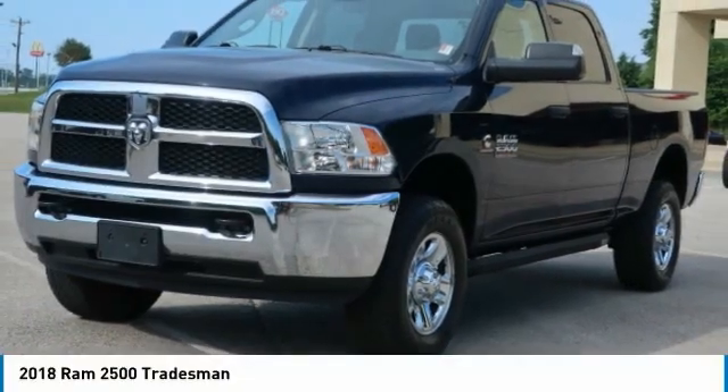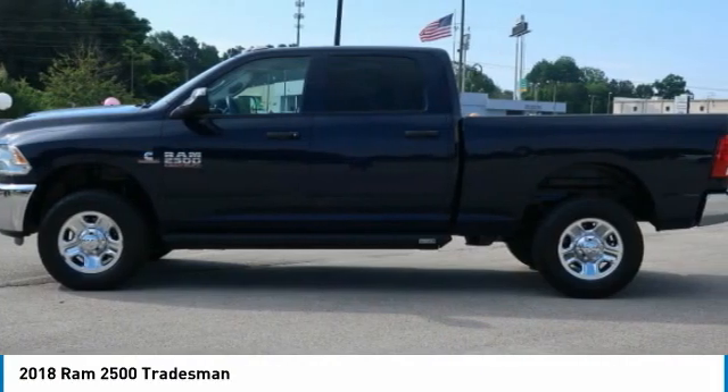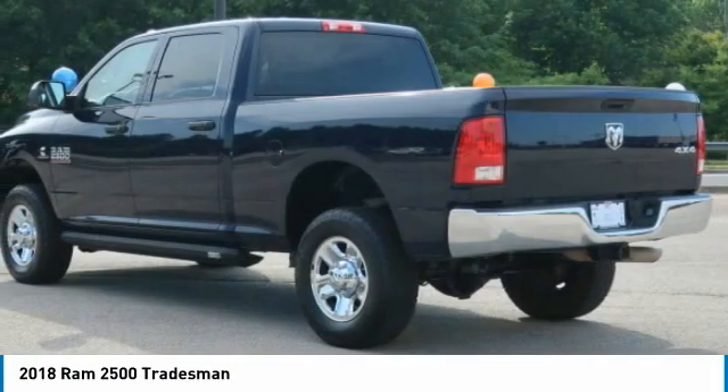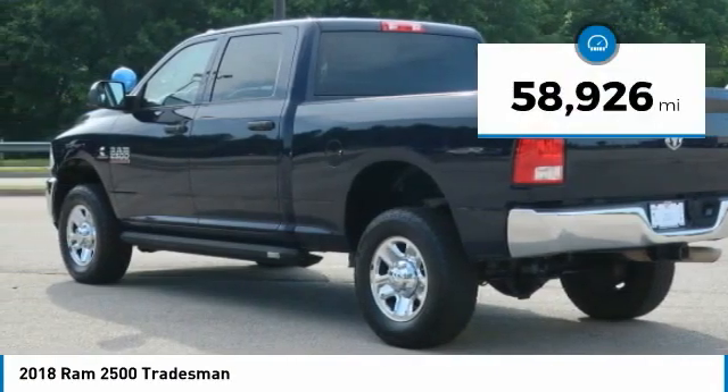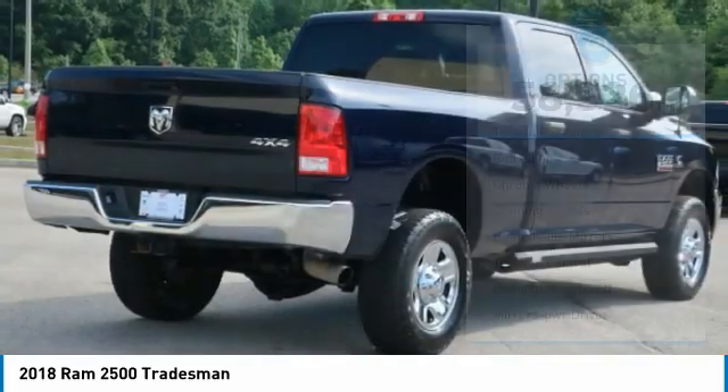The 2018 Ram 2500 is the 2010 truck of the year winner. It is the hardest working truck in the tow business. This vehicle has less than 60,000 miles. Here are some of this vehicle's great options.